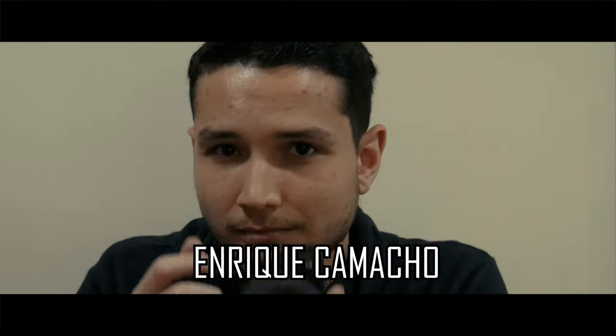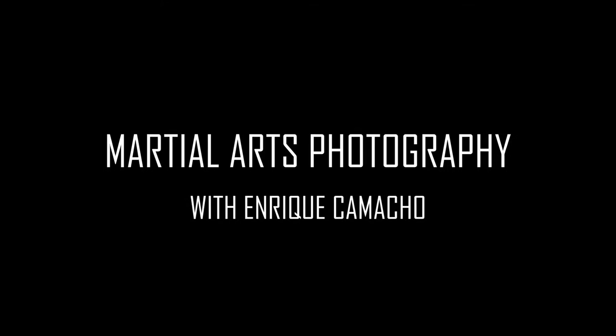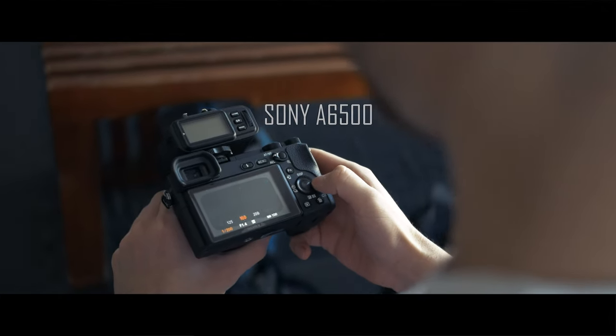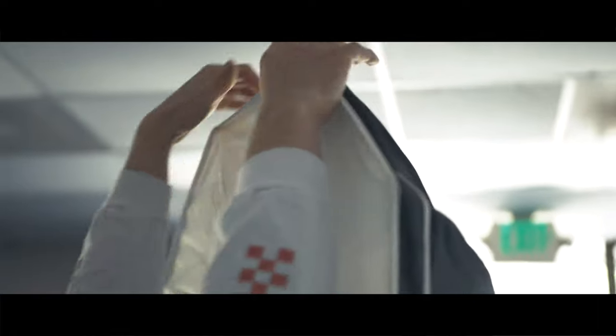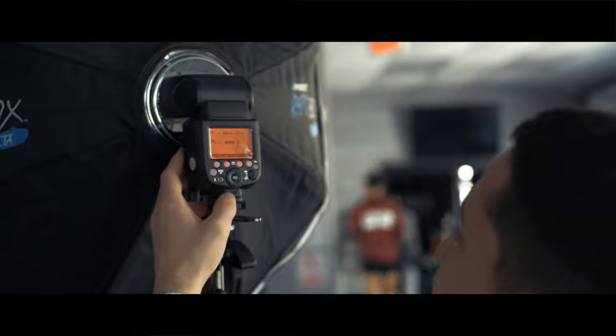My name is Enrique Camacho and I am doing martial arts photography. It's really only been a year now — I'm still fairly new — but I've been dedicating a lot of time to learning as much as I can, practicing whenever I have time. It's been a very fast journey and I'm looking forward to seeing it unfold and progress.